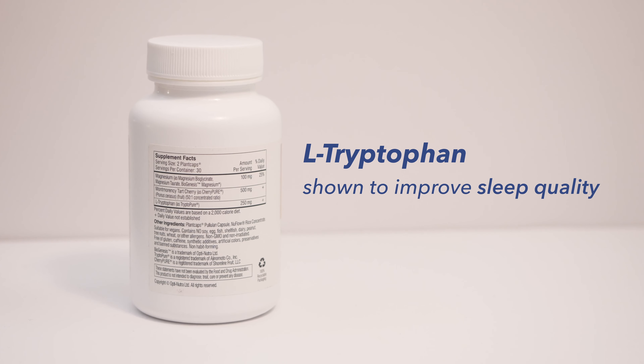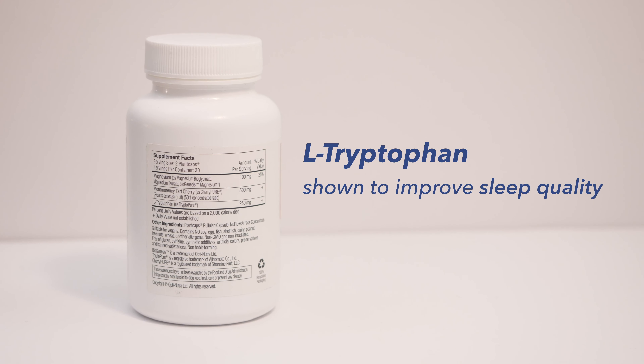L-tryptophan is another element that's been shown to improve sleep quality, and is perhaps most well known as the amino acid in turkey that makes people pass out at Thanksgiving. While that claim is unfortunately a myth, L-tryptophan does produce serotonin, which then produces melatonin — the body's sleepy hormone.